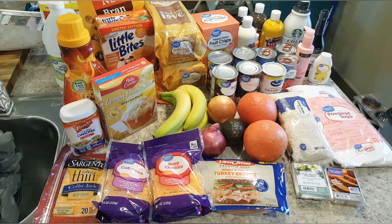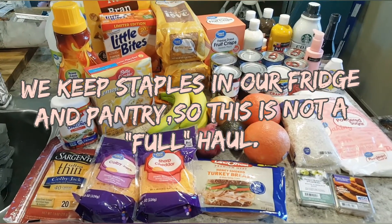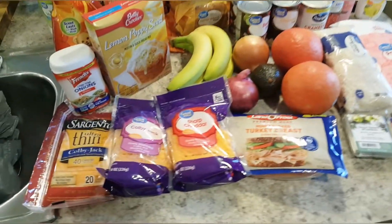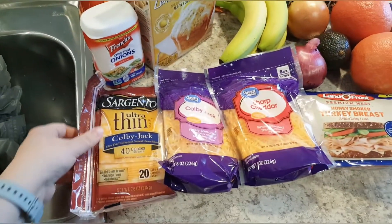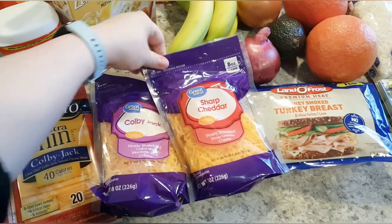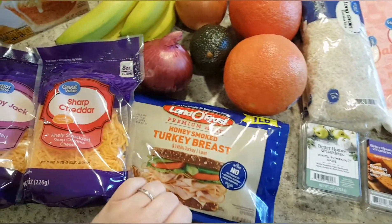Welcome back! Today we're going to dive right into a grocery haul. This is a haul for two weeks — we already had a lot of things on hand. We got some sliced cheese, which we use for sandwiches as well as burgers, and we always have shredded cheese on every order.